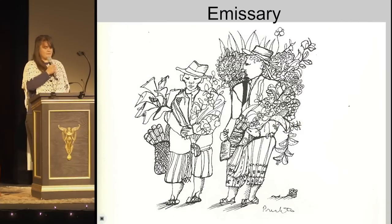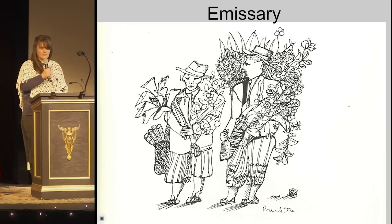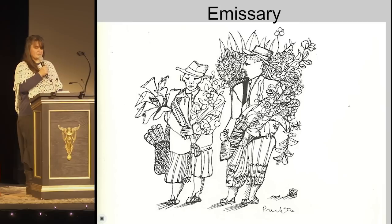An emissary is defined as a representative, empowered to act independently in conveying information, someone who can cross territories, establish relationships, and tell precious secrets.